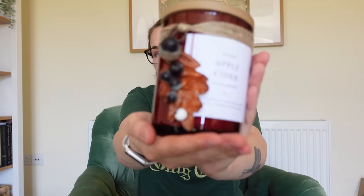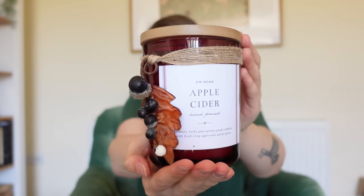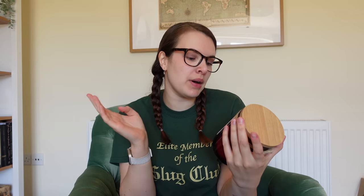This one I bought because it's beautiful — we adore that detailing with this kind of acorn leaf design. There's an acorn on there as well, and this is an apple cider hand-poured candle. It says: aromatic herbs and earthy woods combined with a fresh, crisp apple and warm spices.